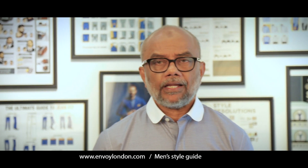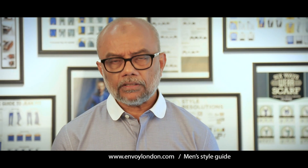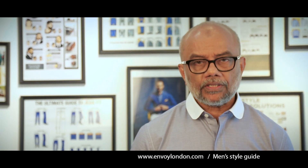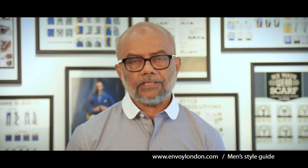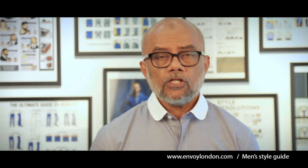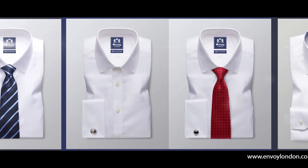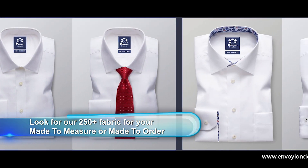I'm personally wearing something different — a round collar which I got made to measure and just tried on. I'm not usually someone who wears too many fashion-forward things, but I wanted to show you what can be done especially for you. You can check our channel, our stores, or go online to buy our range. I'll show you a few options in terms of colors, design, and style.